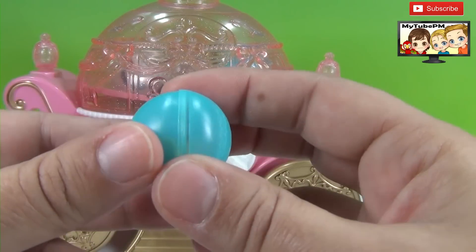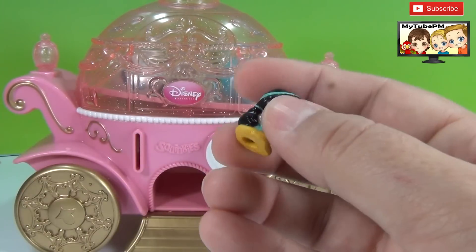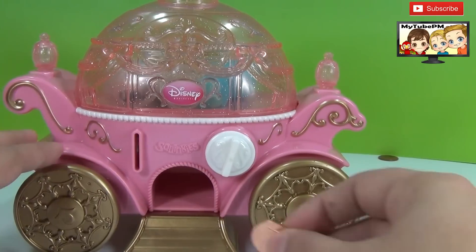Another blue ball — let's see what we got inside this one. Oh, it's Jasmine! Princess Jasmine. This is fun. Let's go for the next one.